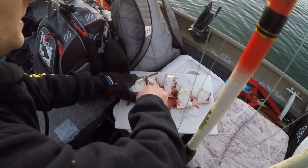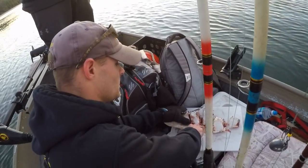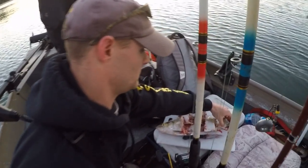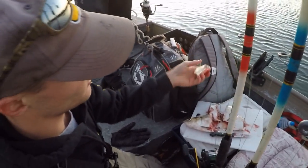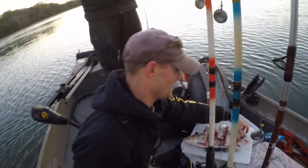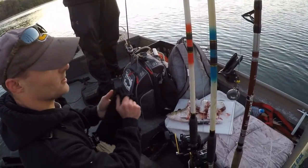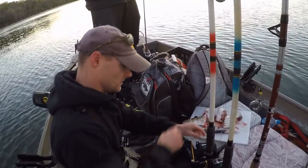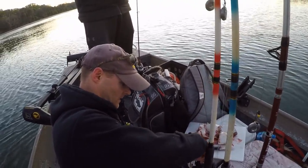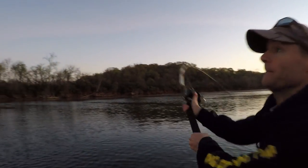These are pretty good chunks for the blue cats. What size range might we expect to catch today? Really, you know, maybe from 10 pounds all the way up to 100. Wow — 10 to 100! These are decent-sized chunks. I'm really hoping we can really get into some hot action here. Bait going out there.